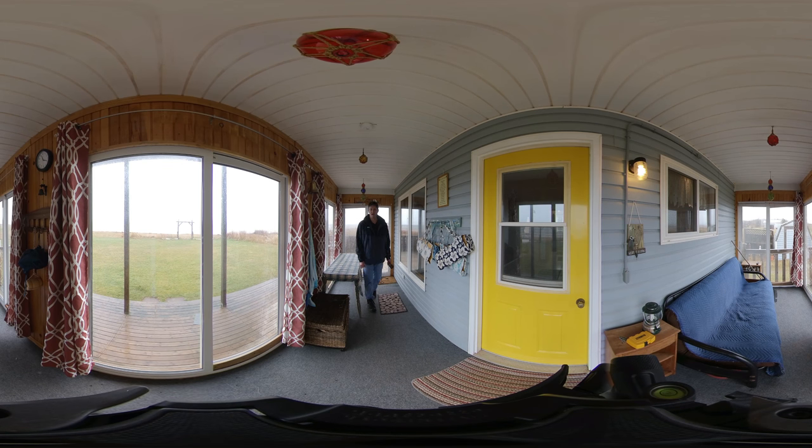Welcome to your new Waterfront Cottage and my 360 video. Be sure to watch this in Google Chrome or a compatible browser and you'll be able to see the lights above, the floor below, and everywhere else. Let's step inside.